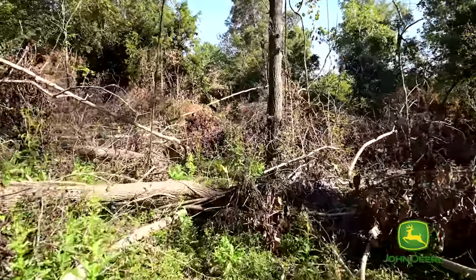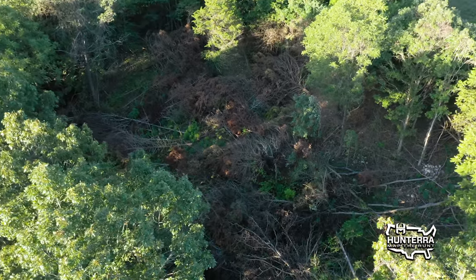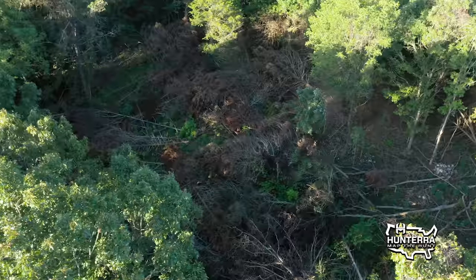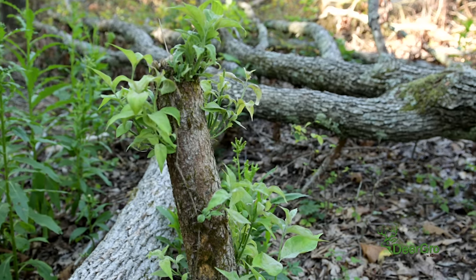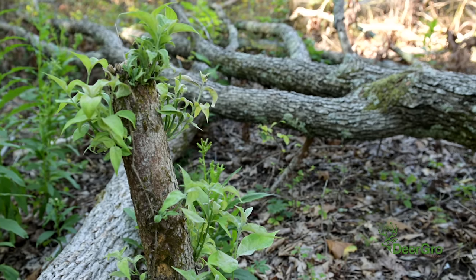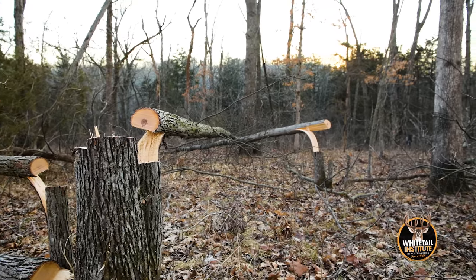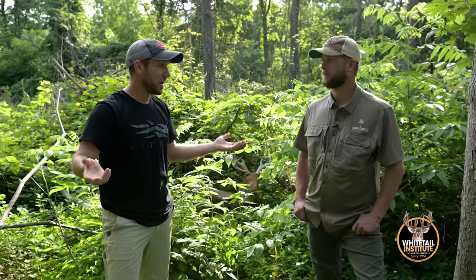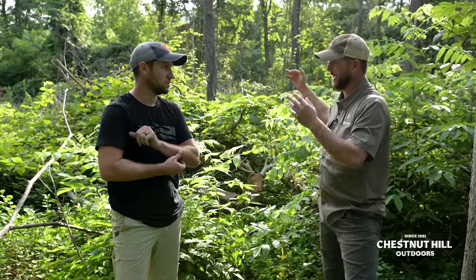We're trying to put as much cover on the ground and open up the canopy — hinge some trees, some of the softwoods: elms, walnuts, red maples. Flush cut other trees so we have a variety of stump sprouts, hinges, and new herbaceous growth coming in with that sunlight. It all boils down to: we've got cover and we've got food. We basically brought the ceiling down.